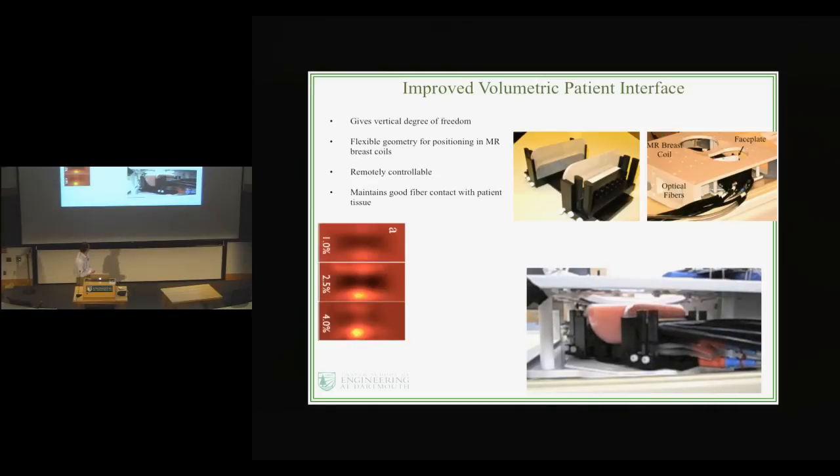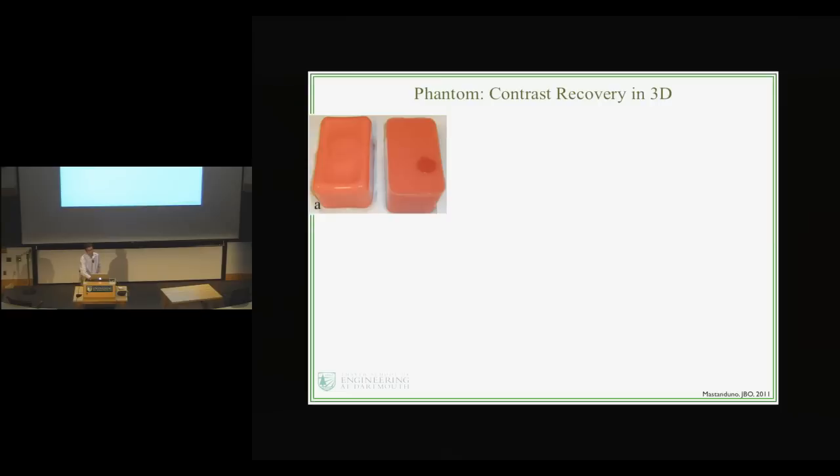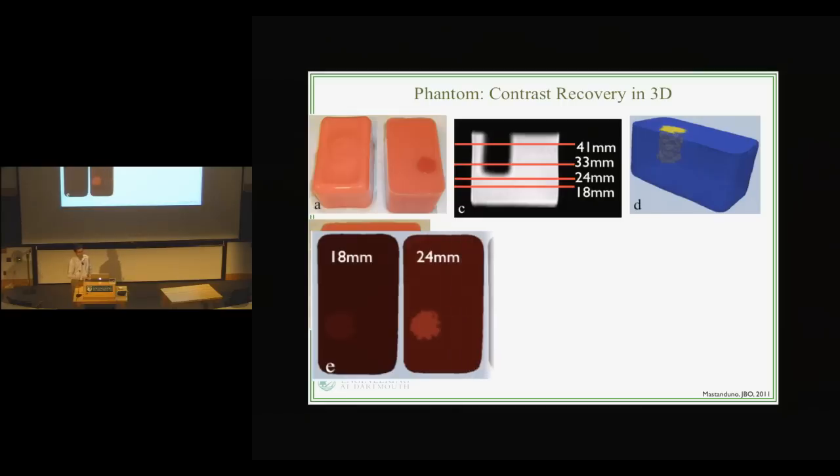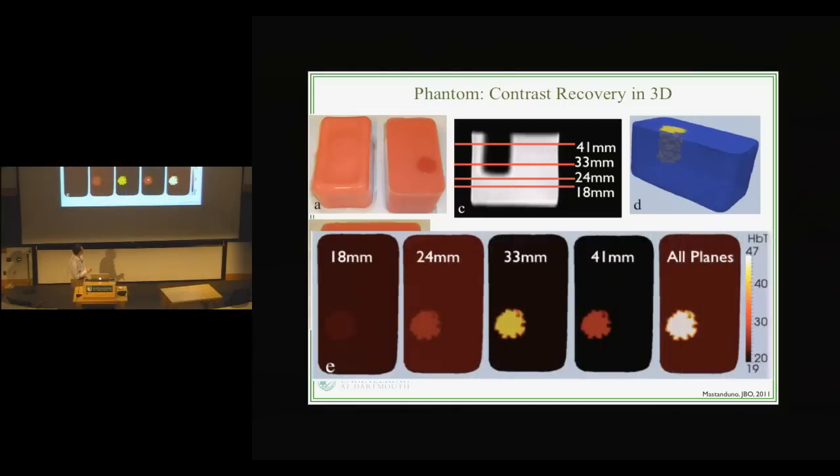Part of validating the interface was to confirm it still works. If we had a linearly changing ink concentration in a well, could we get linearly changing recovered images? Yes, we can — so this project was successful. We also looked at contrast recovery in 3D using optical phantoms made of gelatin and animal blood to simulate a cancer inclusion with higher absorption. We measured at different planes of data and reconstructed images based on each plane individually and then combined — and more data, lo and behold, yields better results. This work is all published in the Journal of Biomedical Optics.